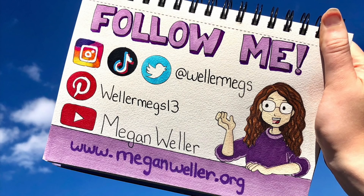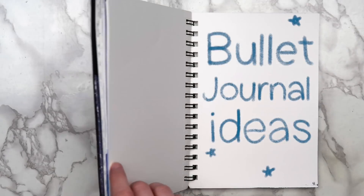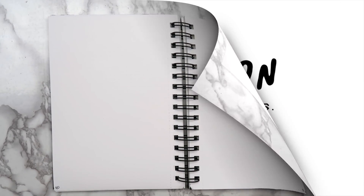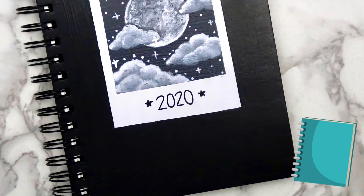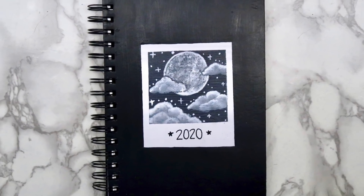Hey guys, it's Megan, and in today's video I'll be showing you a few collection ideas to put in your 2020 bullet journal. In case you're not sure what collections are, basically they're just a list of related ideas. If you're not into bullet journaling, these ideas would work in a regular notebook as well. So with all that being said, let's just get into the video.